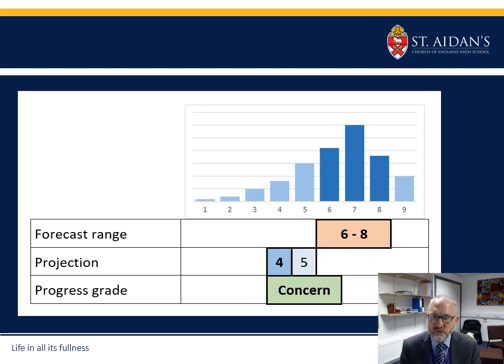In this case we've still got a 6 to 8 forecast range, but the teacher is actually projecting grades quite a bit lower than that based on the student's work over a period of time. The teacher is raising a concern, thinking about what may be possible for the student but feeling that projections are significantly lower than the forecast range. This will be flagged up with a concern on the progress review report.